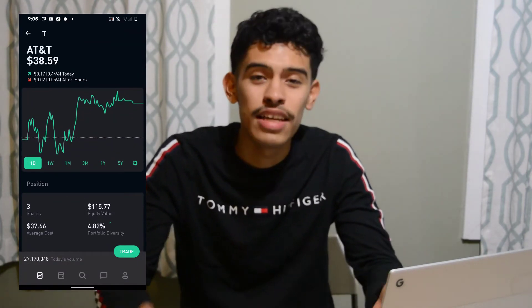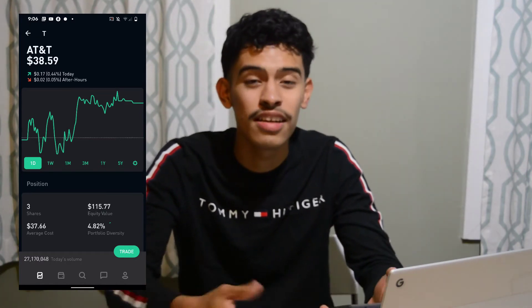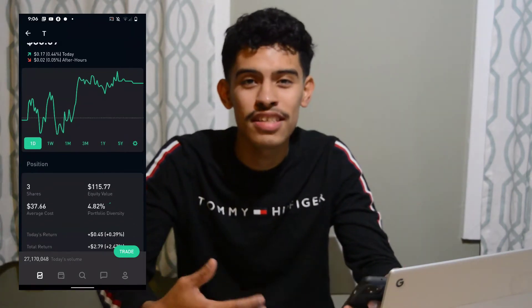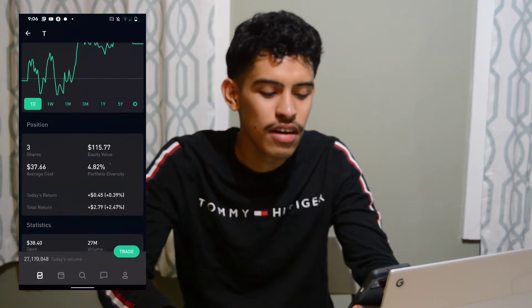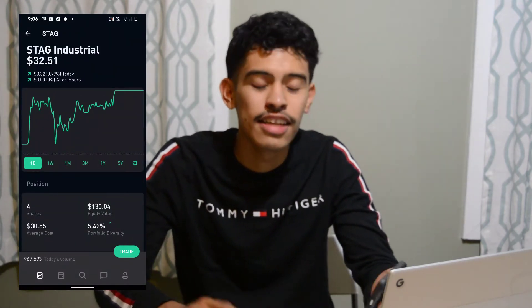After that we have AT&T. I mainly got this because of videos I'd seen saying they have a great dividend and are very reliable at paying it out. I'm not a customer of AT&T but I do believe in them — I don't think they're going away anytime soon. I have three shares with a total return of two dollars and twenty-nine cents.